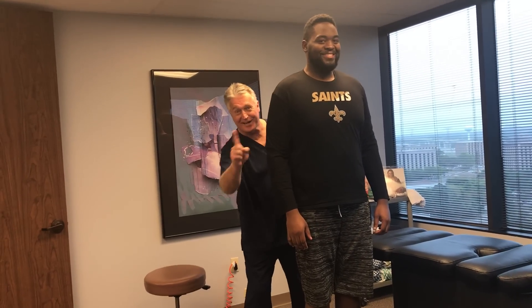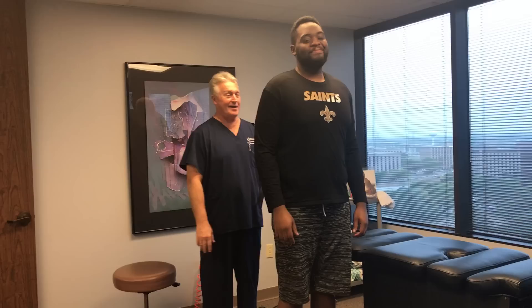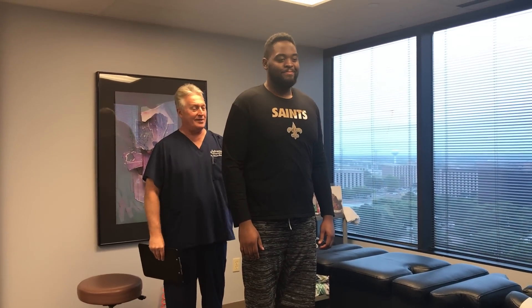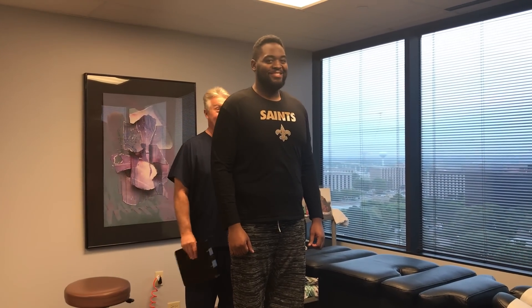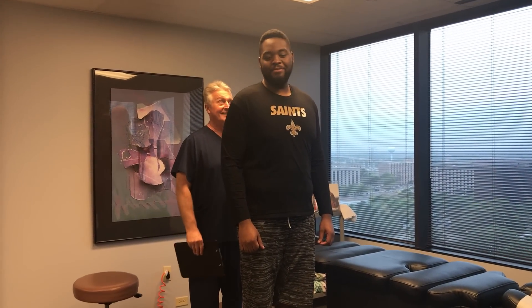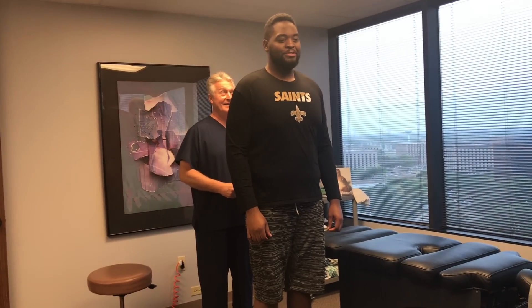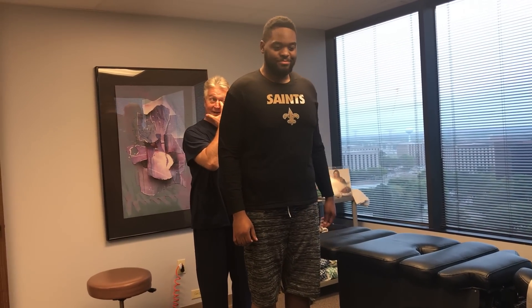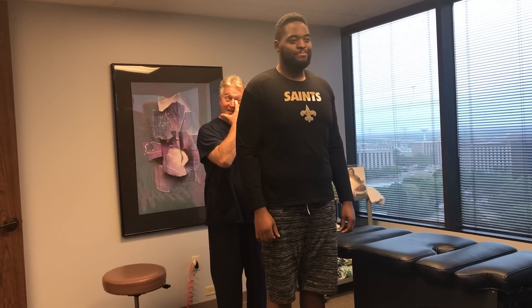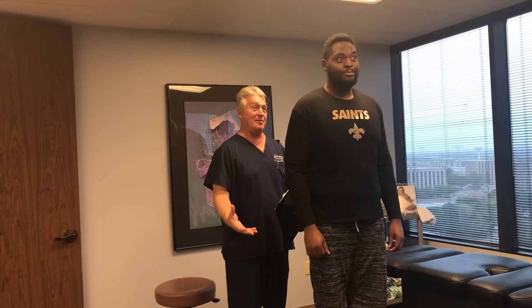Hi, this is your Houston chiropractor Dr. Gregory Johnson, and we've got Myles in here with us this morning. Myles is a college football player, a tackle, and you can see he's about 6'7" and 300 pounds. We get some big boys in here just like Myles, and playing football is kind of like being in a car accident every time you play, right Myles?